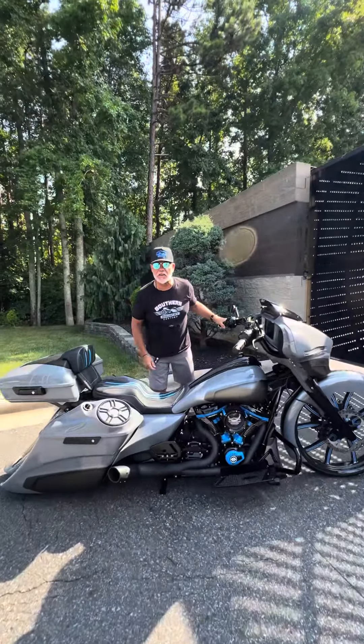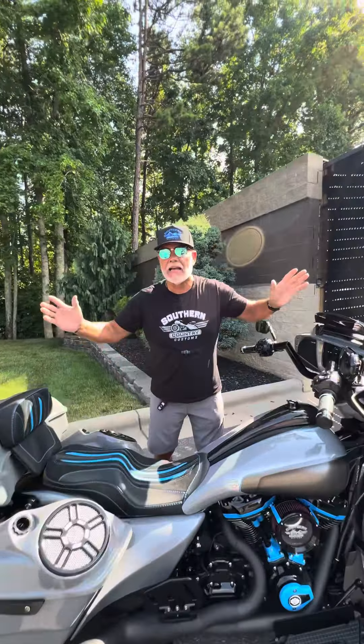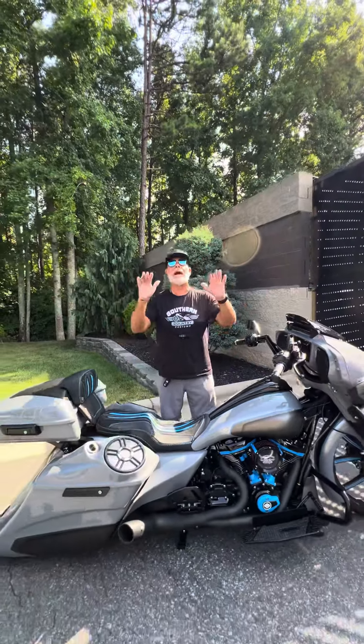Hey guys, Lee Gibbs for Southern Country Customs. I know you always want to know how we bring the latest, the baddest, the greatest on the planet of baggers.